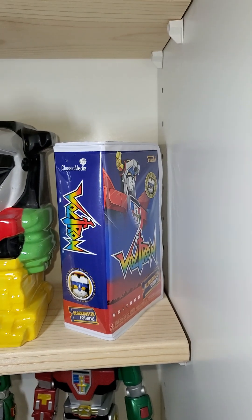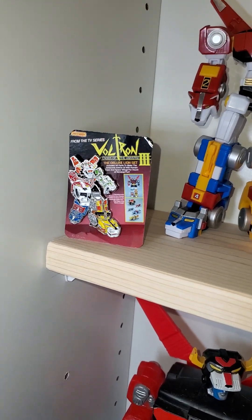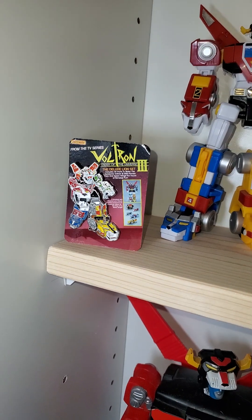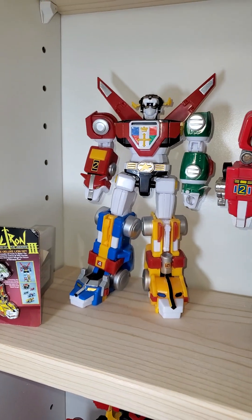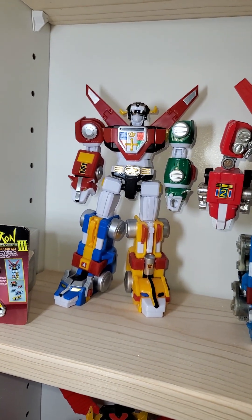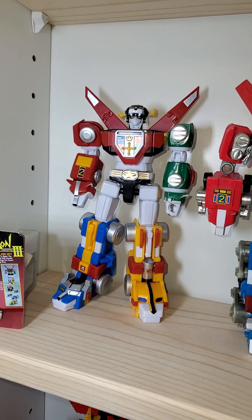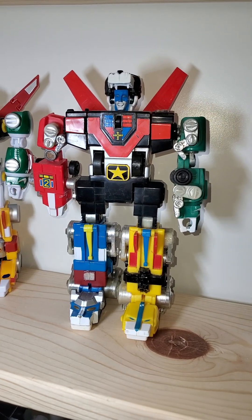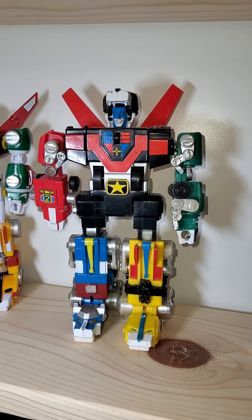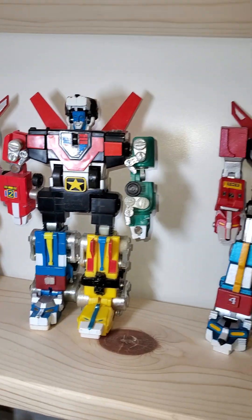That's the box for the Blockbuster Rewind. This is a pin that I got from one of the cons — I think I got it from a con, Voltron, or Etsy, I'm not sure. And there he goes — the Bandai Minipla Voltron. LJN motorized Voltron. I love this Voltron as a kid. I think I used to play with my cousin's Voltron and never had it, but I was super excited to get that one too.